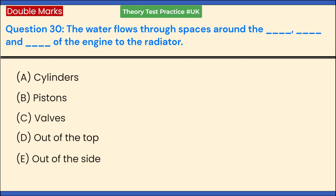The water flows through spaces around the engine to the radiator. Which parts does it flow around? a. Cylinders. b. Pistons. c. Valves. d. Out of the top. e. Out of the side. Answer: a. Cylinders, c. Valves, and d. Out of the top of the engine to the radiator.